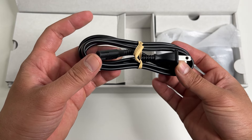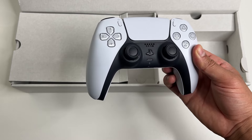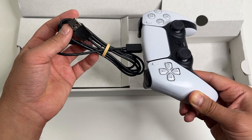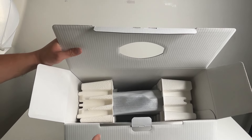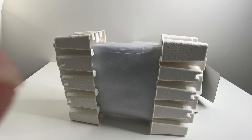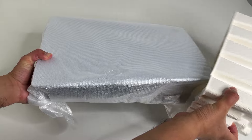We also get a power cable, the DualSense controller finished in standard white, and a USB cable to charge or connect the controller to the PS5. Then there's the console itself at the bottom — take it out, unwrap it, and here's the standard PlayStation 5 disc console.